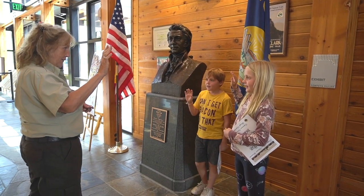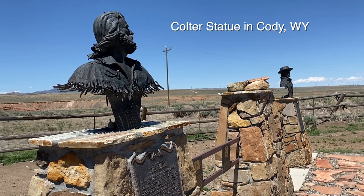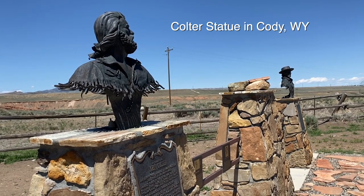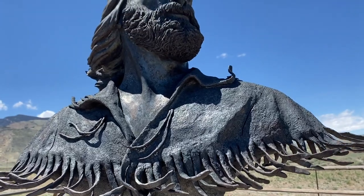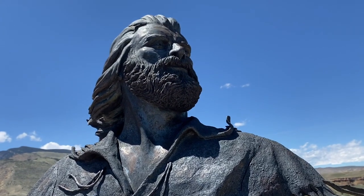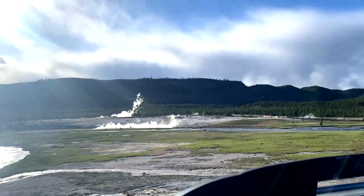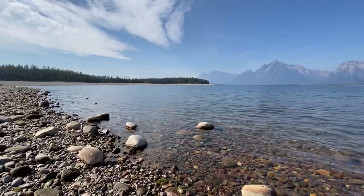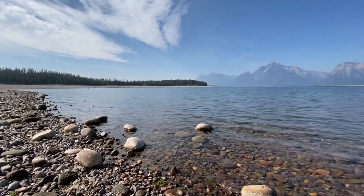Along Clark's return journey, one of the men on the expedition asked for his release so he could go fur trapping in the mountains. This was the famous John Coulter, and it's possible that he was the first European to see Yellowstone and the Tetons. Yellowstone was called Coulter's Hell for a long time due to Coulter's stories of steam coming out of the land. Coulter Bay in Grand Teton is named after him, as well as Coulter's Pass, which we will drive over as we enter Yellowstone.